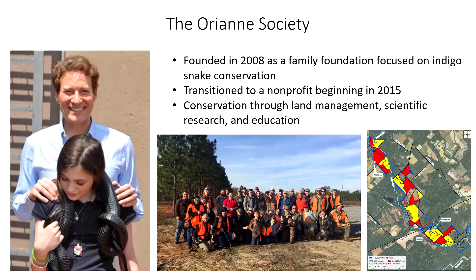Unfortunately, after they were listed in 1978, not a lot happened for the next 30 years in the form of large-scale indigo snake conservation. They were listed, but there were no large-scale projects to benefit indigo snakes at their range-wide scale. That started to change really in 2008 when the Orient Society was founded as a family foundation focused specifically on indigo snake conservation. The Orient Society has since transitioned to a non-profit but still works extensively with eastern indigo snakes through land management, scientific research, and education. Over the last 12 years we've really seen a ton of work on indigo snake conservation.